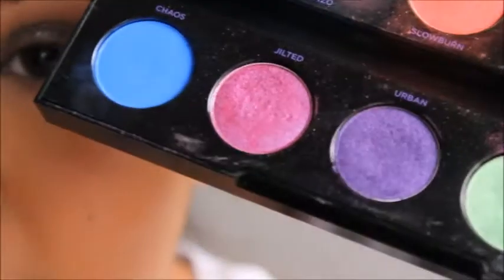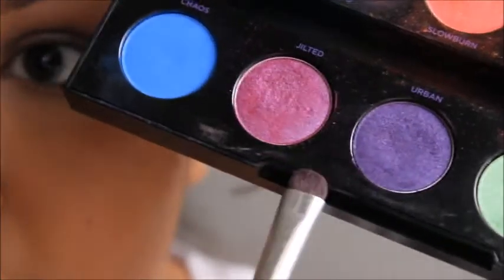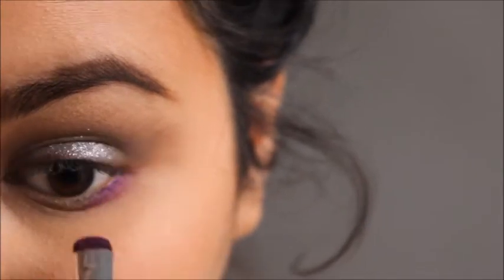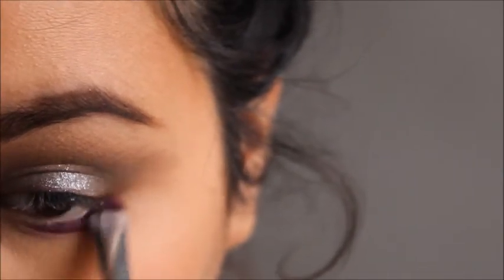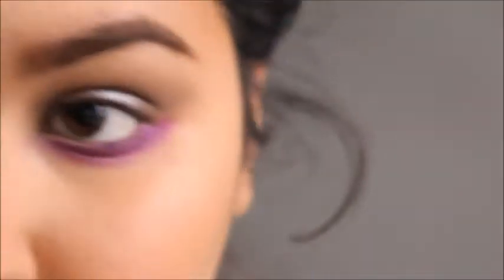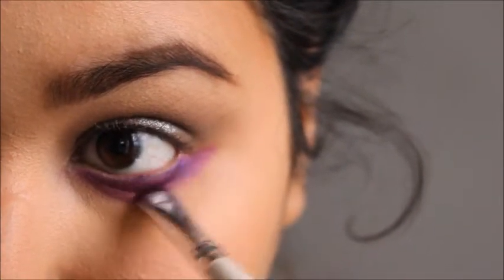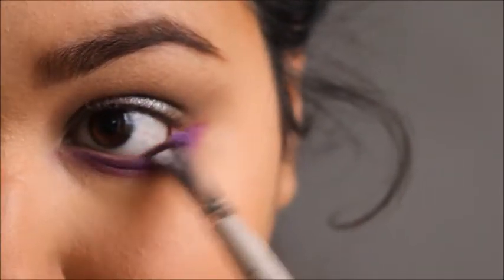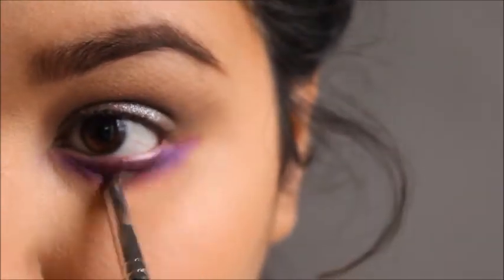For the bottom of the eye, we're going to be taking Jilted and Urban from the Urban Decay Electric palette — these two right here. I'm just going to take that underneath my eye. Then I'm going to take a little bit more of Urban to darken it up right around here, and use my Morphe M149 again to blend that out.